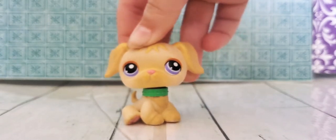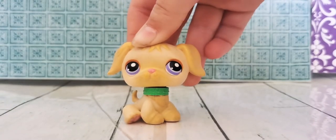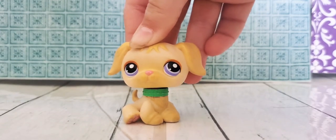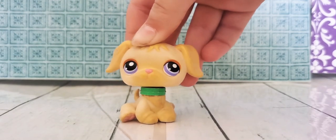Hello my awesome blossoms! Today I will be showing you all my LPS that I have collected over the years. So let's get started!